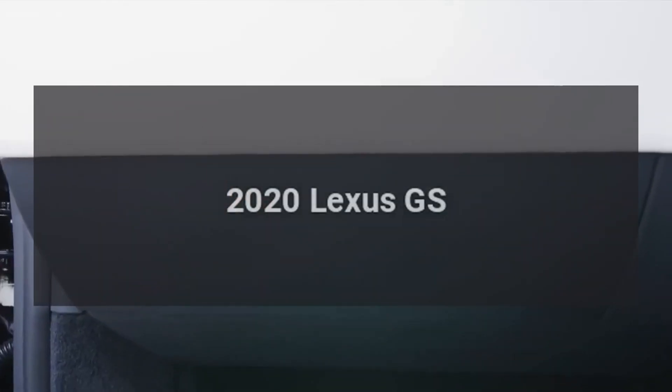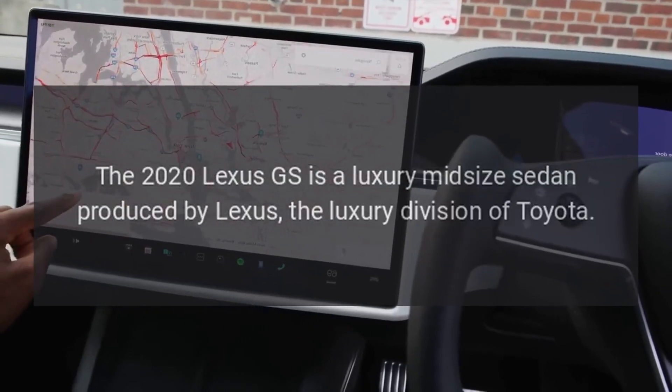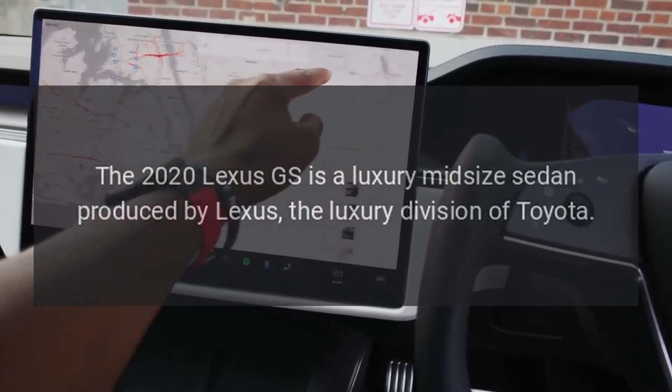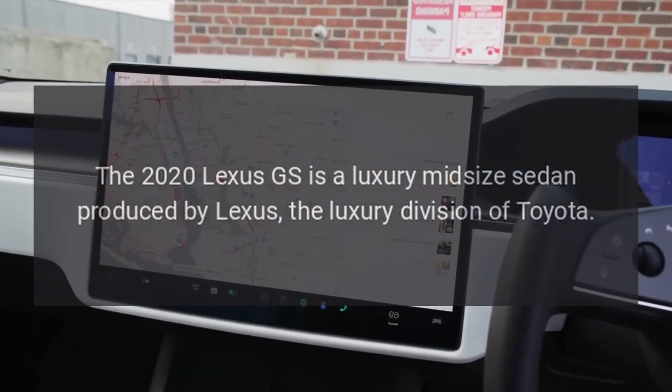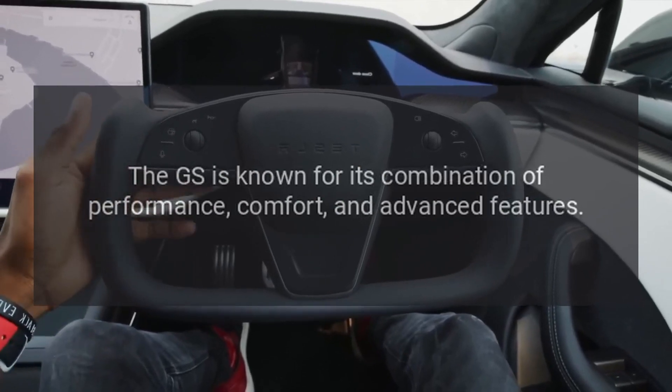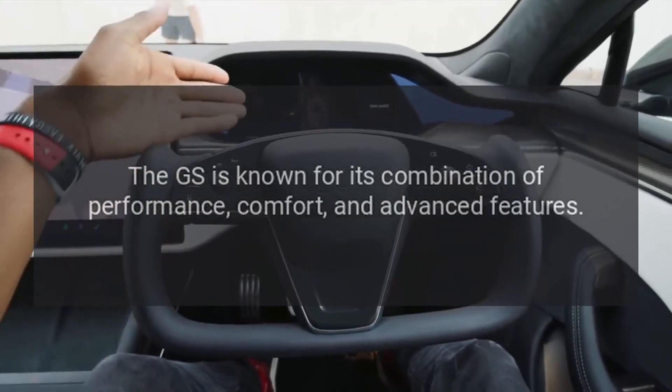2020 Lexus GS. The 2020 Lexus GS is a luxury midsize sedan produced by Lexus, the luxury division of Toyota. The GS is known for its combination of performance, comfort, and advanced features.